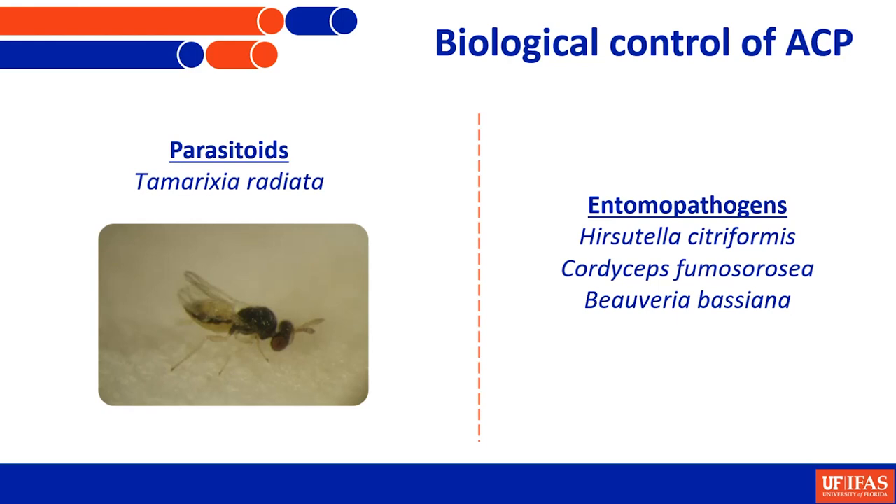Two parasitoids were released in Florida after the psyllid invaded. Tamarixia radiata, shown here in the picture, is the one that is established and contributes to natural mortality of Asian citrus psyllid. Among the entomopathogens, we see a good contribution from Hirsutella citriformis, a naturally occurring fungus very common in commercial groves, although not available commercially. The other two entomopathogens are found in groves as well as available commercially.